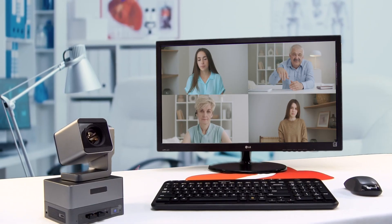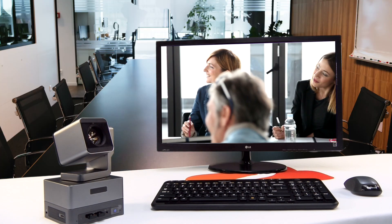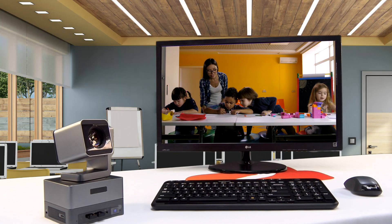The brilliant combination of this union suits an array of environments, emphasizing medical offices, conference and presentation rooms, and educational facilities where equipment consolidation is an advantage.